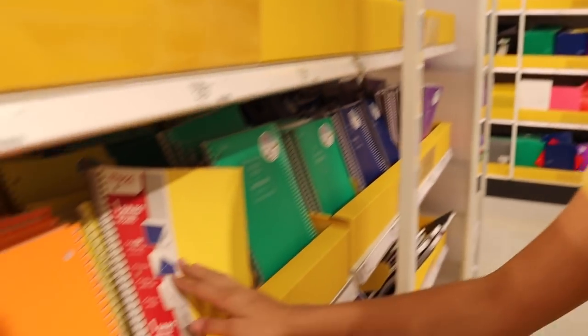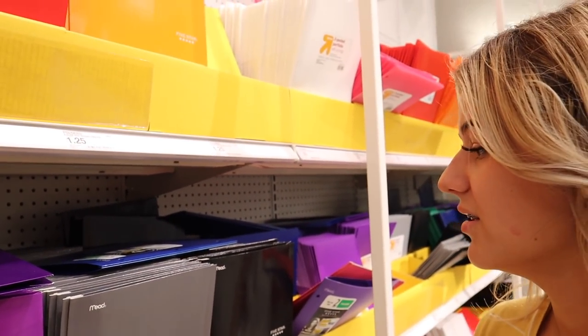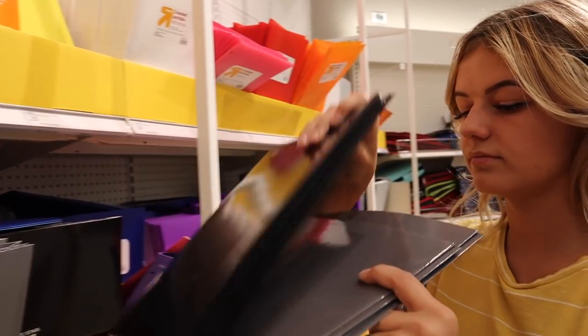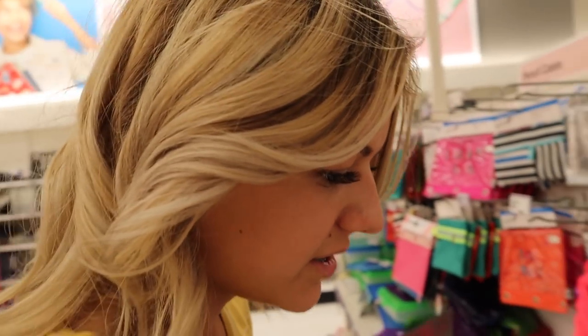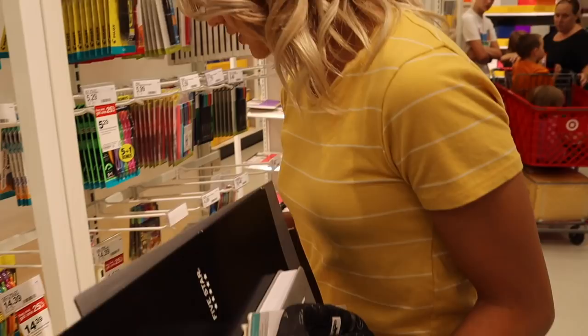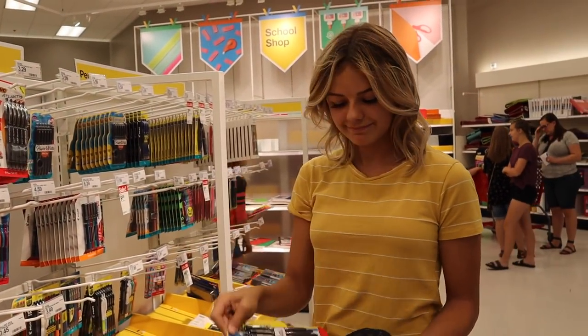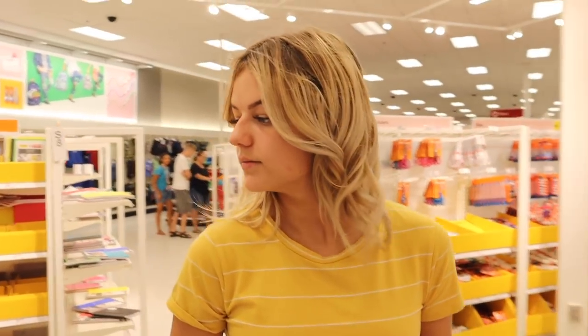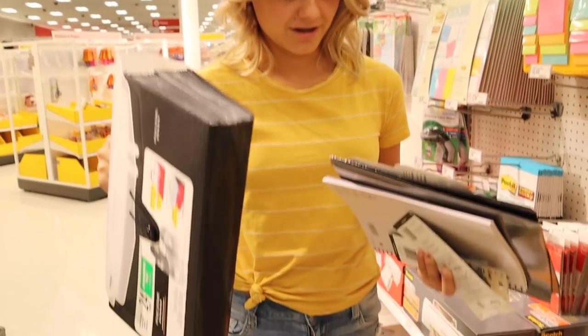Ugh, school's starting. Black will work. Ugh, I need seven of these folders. They're all too colorful. I'll just do green, black. What else do I need? Do I really need a pencil case? I could just throw them in my backpack. I'll get it. Pens work, it's fine. Wow, I got a lot of blacks and grays.